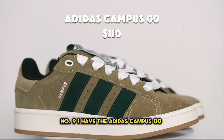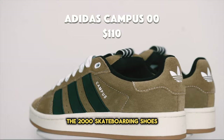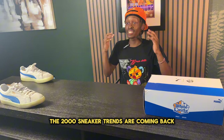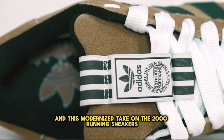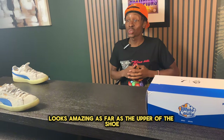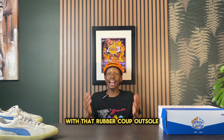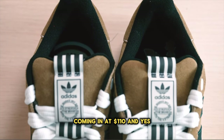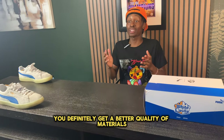Number nine is the Adidas Campus 00s, based off the Adidas Campus 80s and inspired by 2000s skateboarding shoes. They're a very chunky pair of sneakers, and 2000s sneaker trends are coming back. The upper is well padded, super soft and plush, and the midsole features a rubber cup outsole that's still super soft underfoot. These come in at $110, and you definitely get a better quality of materials than a pair of Vans.